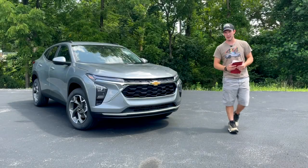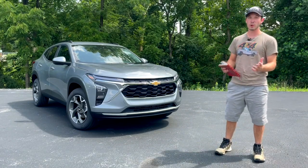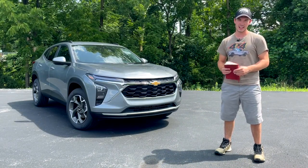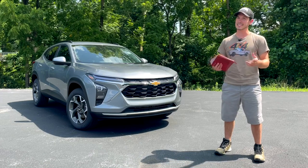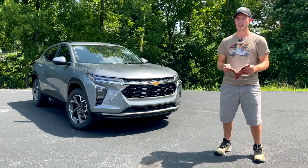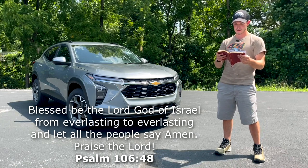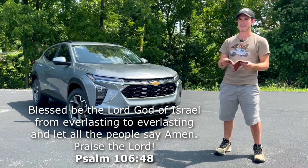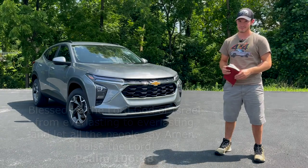That is just about going to wrap up my review of this Chevy Trax. I really hope you guys enjoyed. Before I go, I'd like to mention that I am a Christian, and if you have any prayer requests I would love to be able to pray for you — you can leave those in the comment section below. Lastly, I'd like to close out on a weekly scriptural reading. This week's is Psalm 106, verse 48: 'Blessed be the Lord God of Israel, from everlasting to everlasting. And let all the people say, Amen. Praise the Lord.' Alright guys, I'll see you next time. Take care.